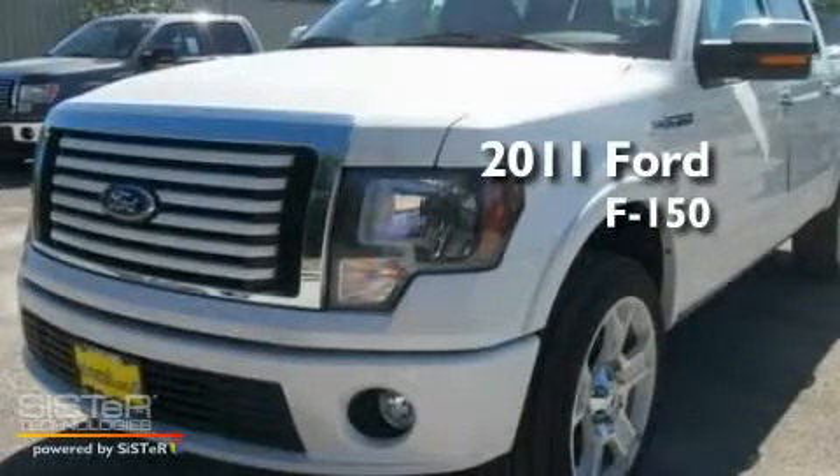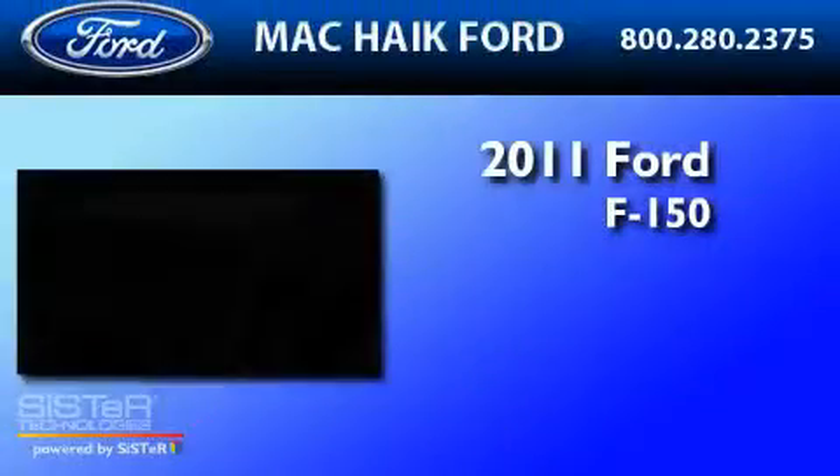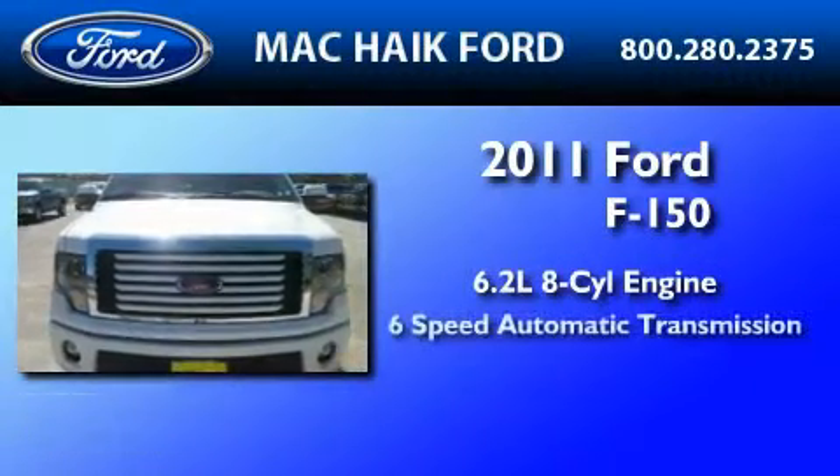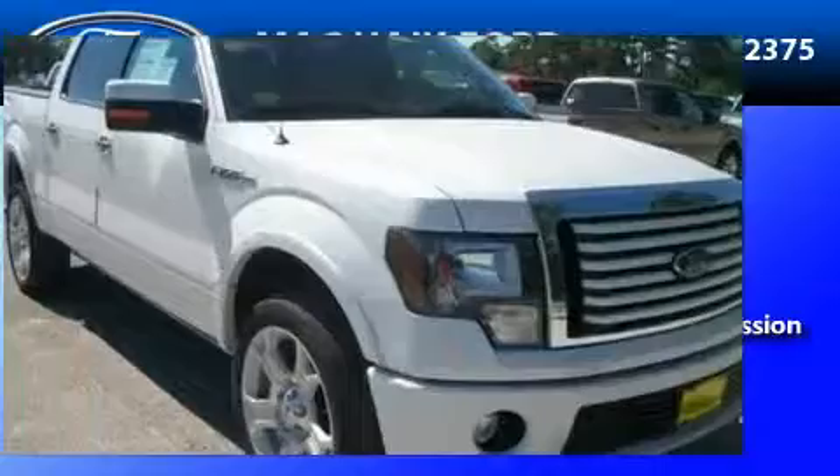This is a brand new 2011 Ford F-150. It has a 6.2 liter 8-cylinder engine, a 6-speed automatic transmission, and all-wheel drive.